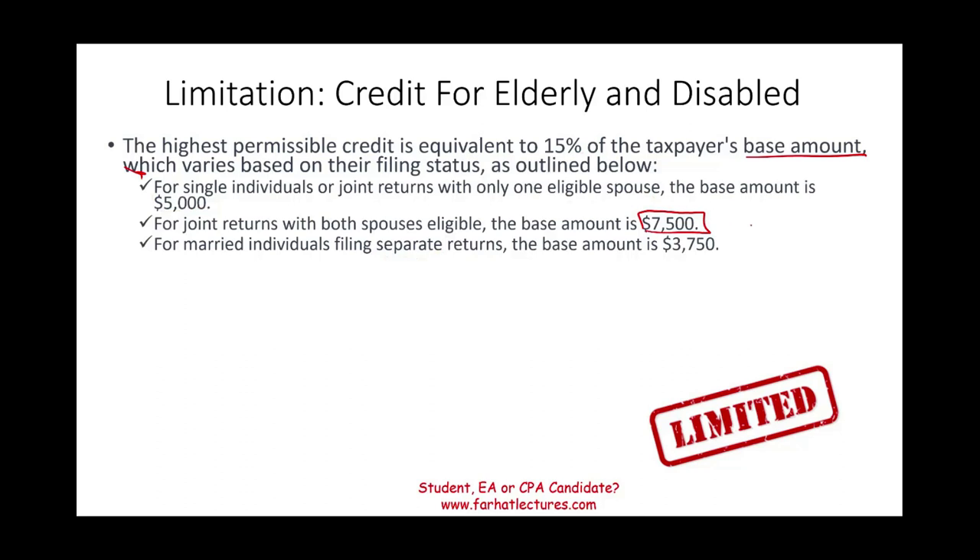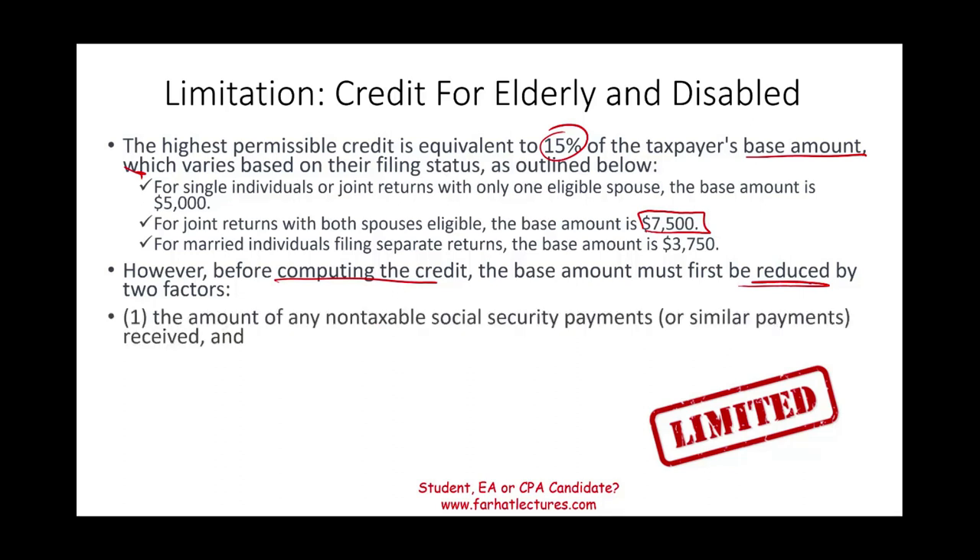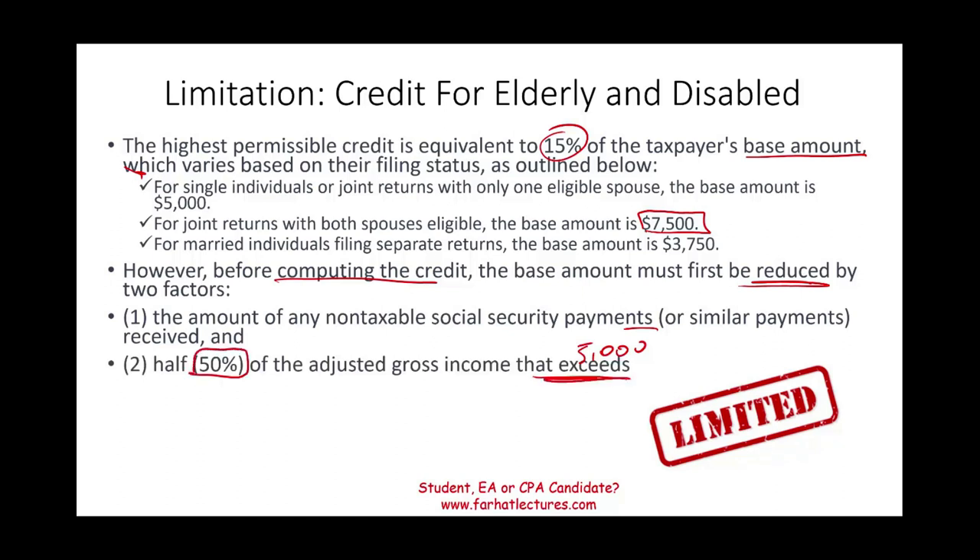You might think you simply take the base amount times 15%, but we have to deduct certain things from the base amount first. Before computing the credit, we have to reduce the base amount by two factors. The first factor is the amount of non-taxable social security payments or any non-taxable payments. For example, if you're single, your base is $5,000, and you must deduct any amount you receive in social security that is non-taxable — because sometimes part of social security is taxable and part is non-taxable.